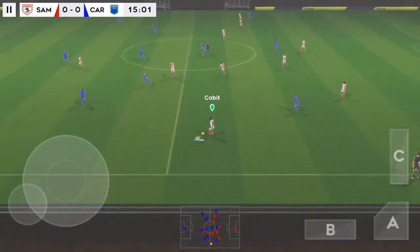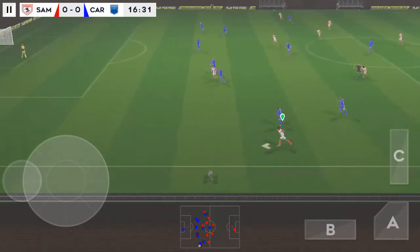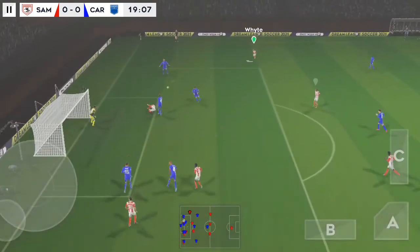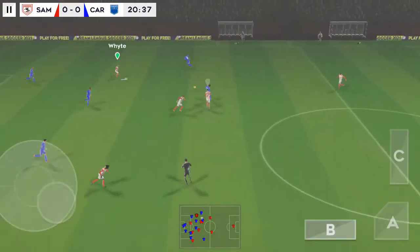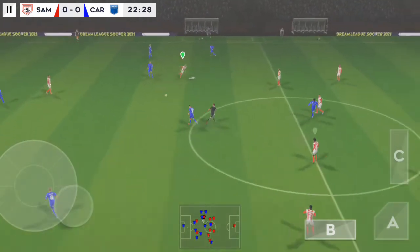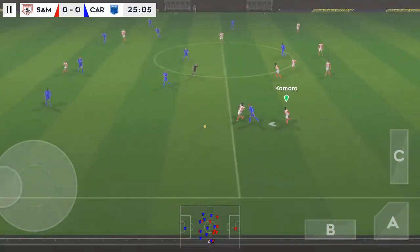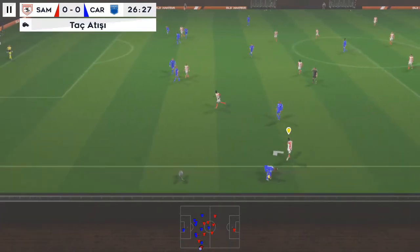Confident defending. That's nicely played. He's cut it back inside. Good interception. Confident pass. Nice work there. Good ball — and out for the throw-in.